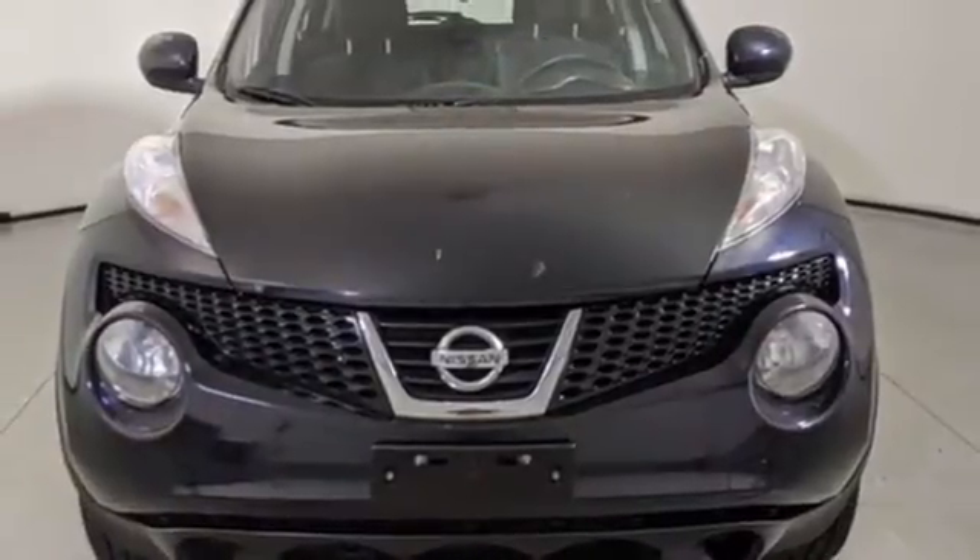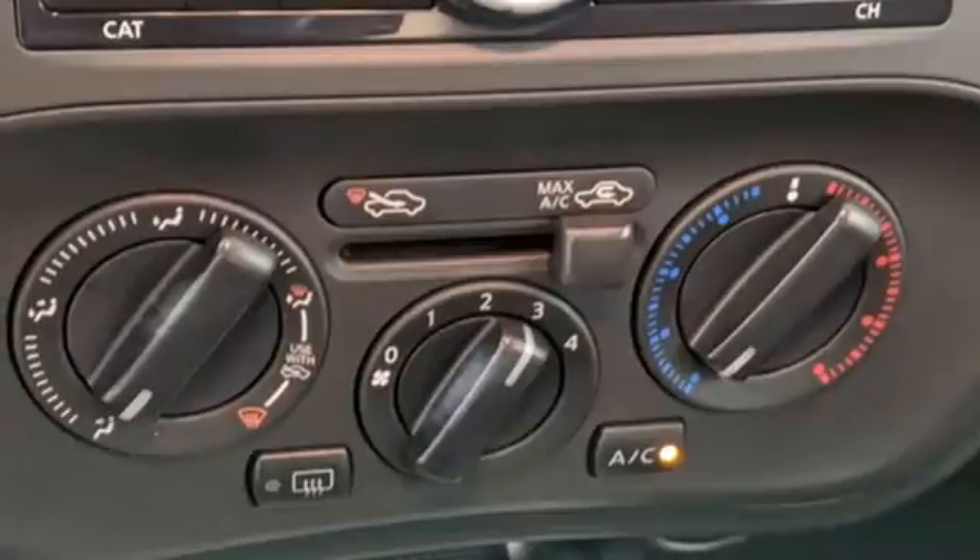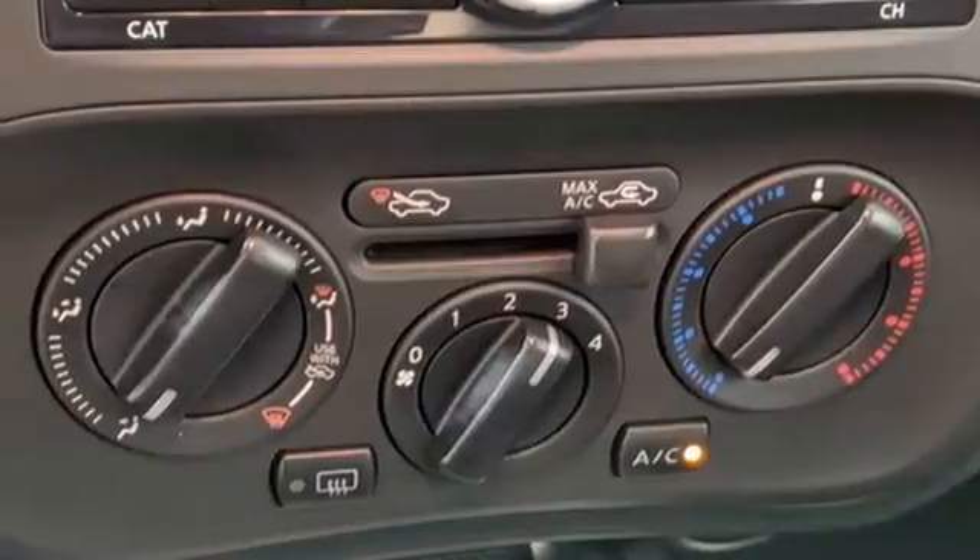Intercooled turbo inline four-cylinder engine, aluminum wheels, four-wheel drive, and continuously variable automatic transmission. Road & Track offers this.